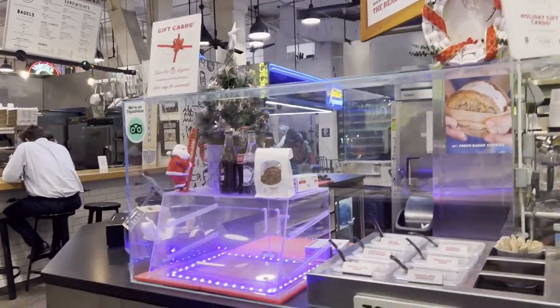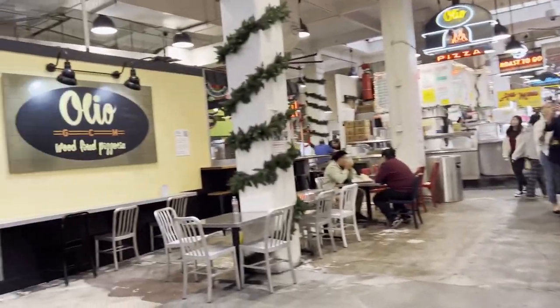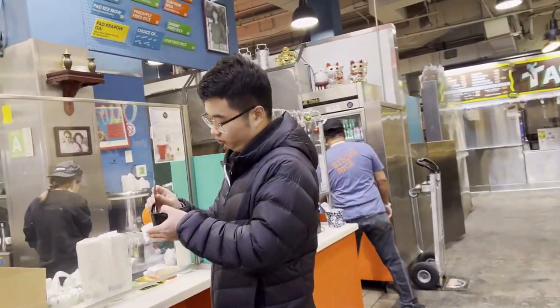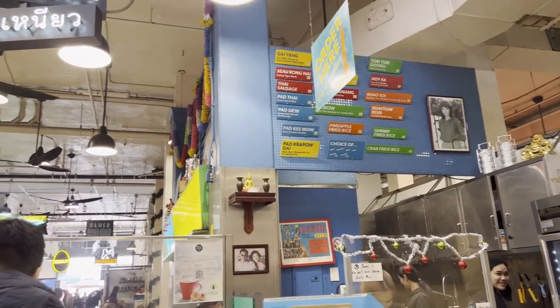It's an ice cream shop. What's this one? Sticky rice.